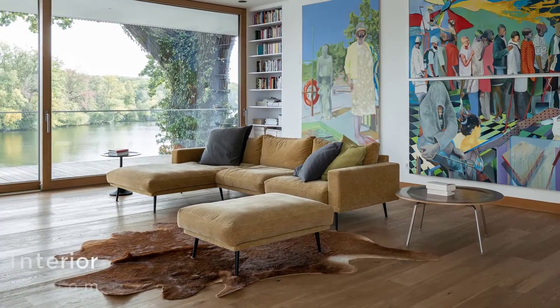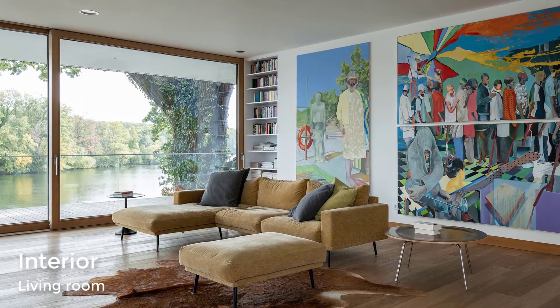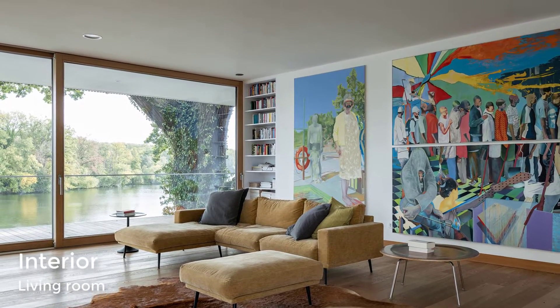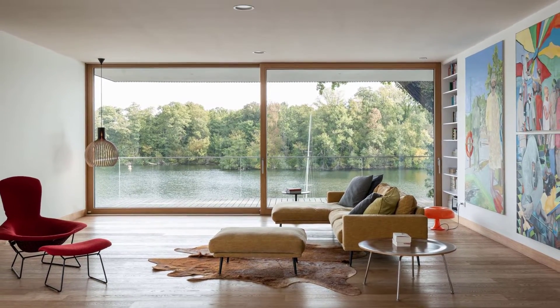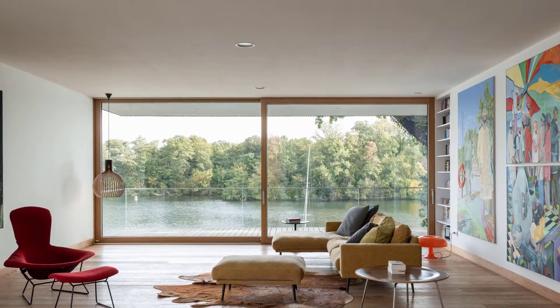The living room features minimal furniture, however the artwork adds an abundance of color to the room. A large sliding wood-framed glass door opens to the balcony and allows for views of the river, and a linear fireplace keeps the room warm on a cool night.